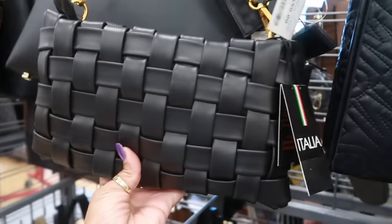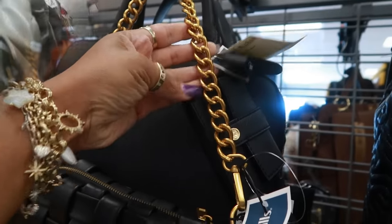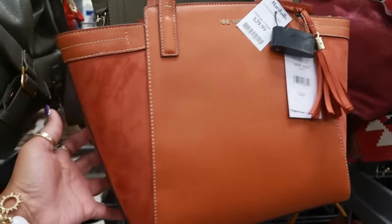Nice big tote — $60. I like that one with the gold chain. Oh, this is pretty — Nine West for $30.